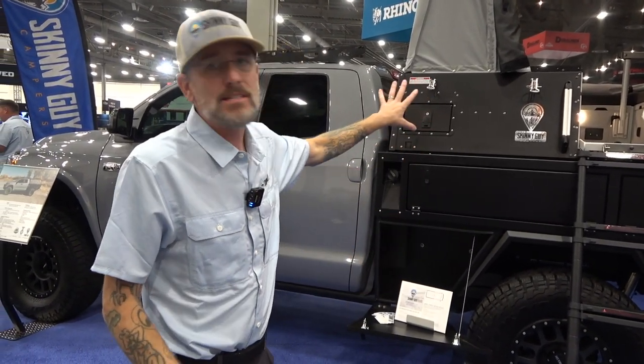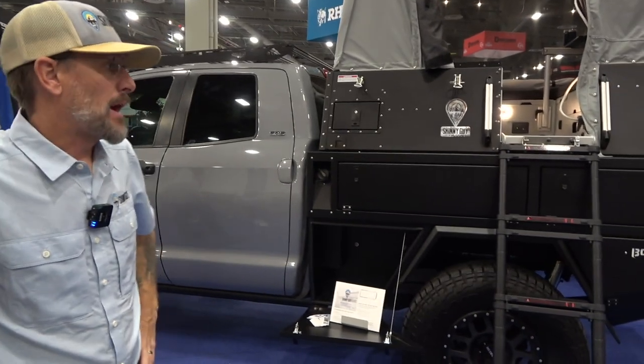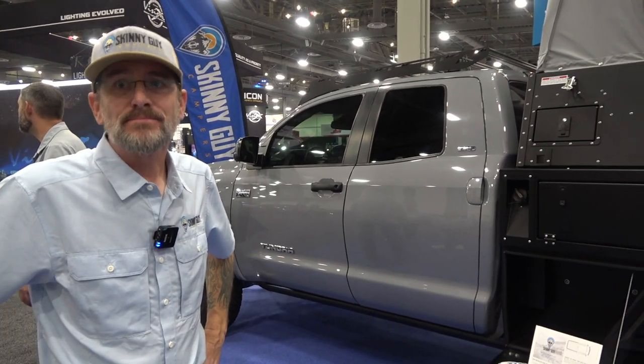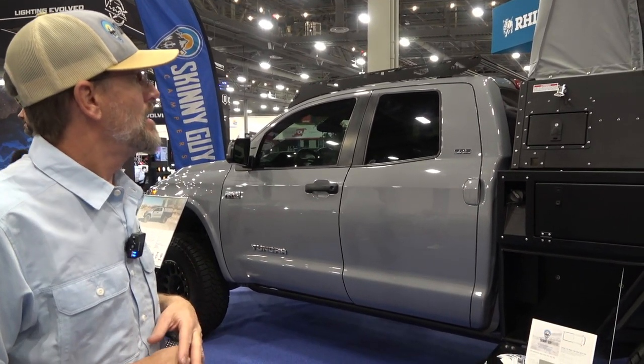Models are named simply by truck bed size — if you've got a 6.5-foot truck, that's the camper for it. It fits three generations back on most trucks, so older Tacoma and Tundra owners aren't left out — it could even fit on a square body short box from the 70s. That versatility between old and new trucks is another big selling point. They have dealers in New Mexico, Northern California, Bend, Portland, South Dakota, Wisconsin, New Hampshire, Florida, and Pennsylvania.